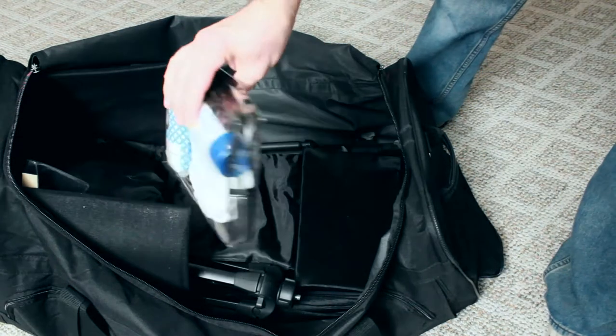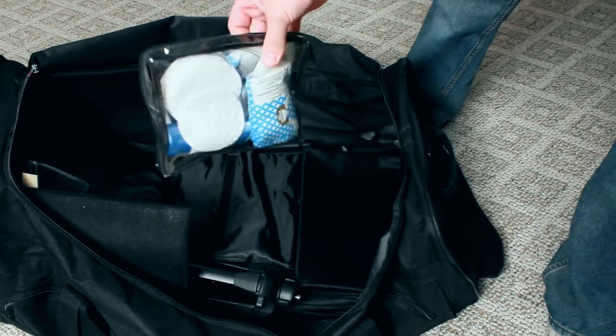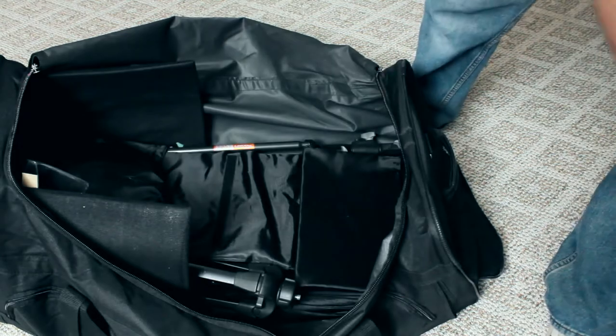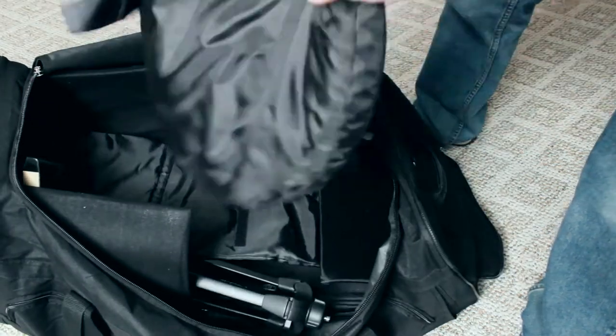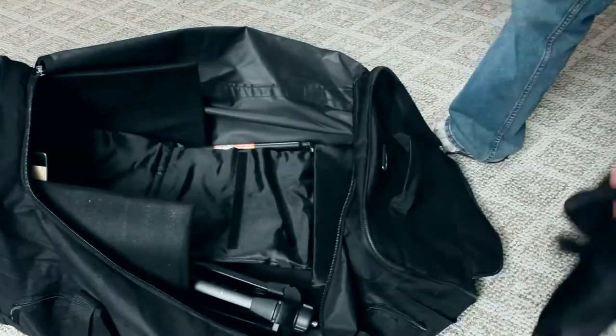I've got a little makeup kit to help my film stars and actors look beautiful — or at least not sweaty. I've got one of these fold-out reflector things. These are fantastic. It looks like you're launching the Apollo moon mission.